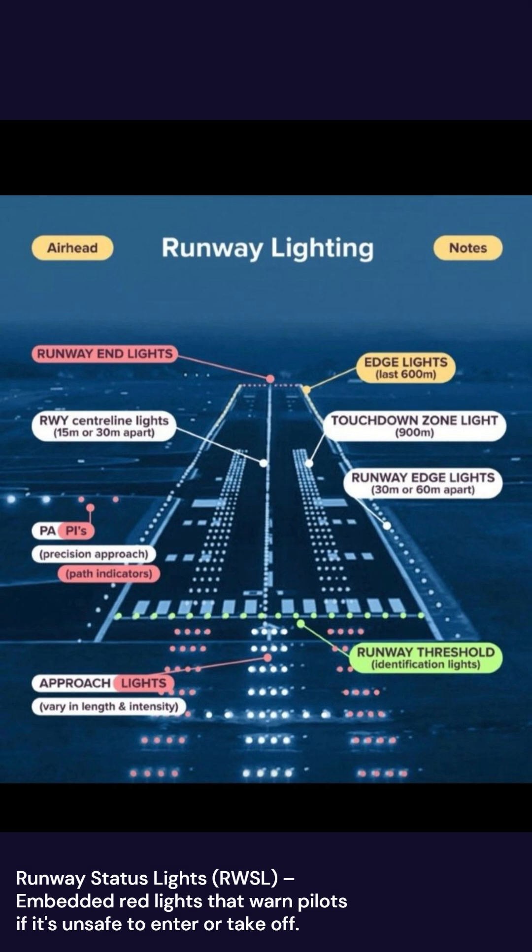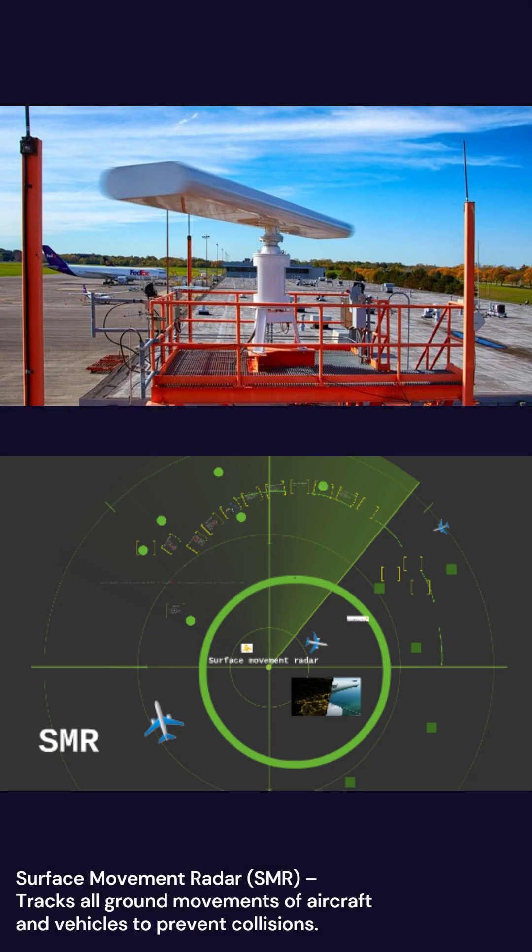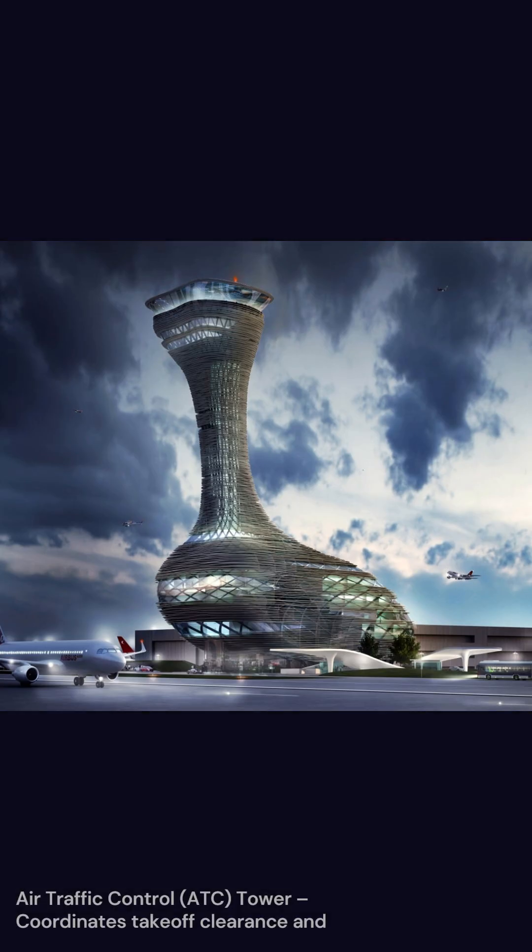Runway Status Lights, RWSL, are embedded red lights that warn pilots if it's unsafe to enter or take off. Surface Movement Radar, SMR, tracks all ground movements of aircraft and vehicles to prevent collisions.